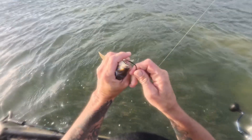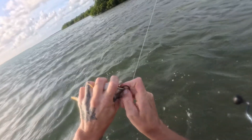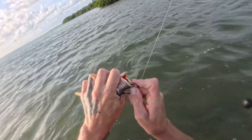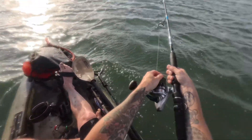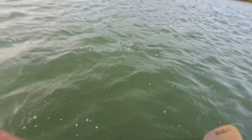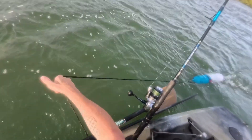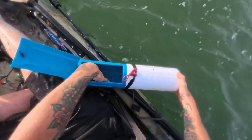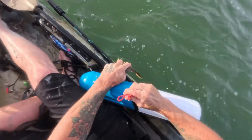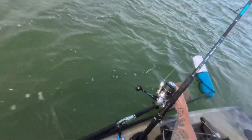Here's my grunt on an 8-aught circle hook — I'm going to go through the top lip. I'm pretty much just going to drag him around behind me, and I'll do the same thing with my other rod.